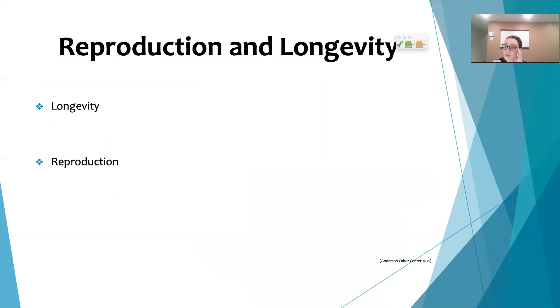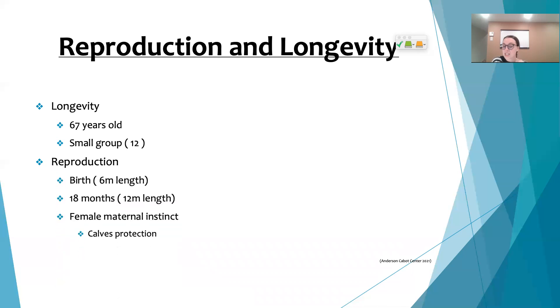As for reproduction and longevity, these whales are known to live quite a long life — up to 67 years. Interestingly, during most of their lives they circulate in small groups of 12 mammals or fewer.